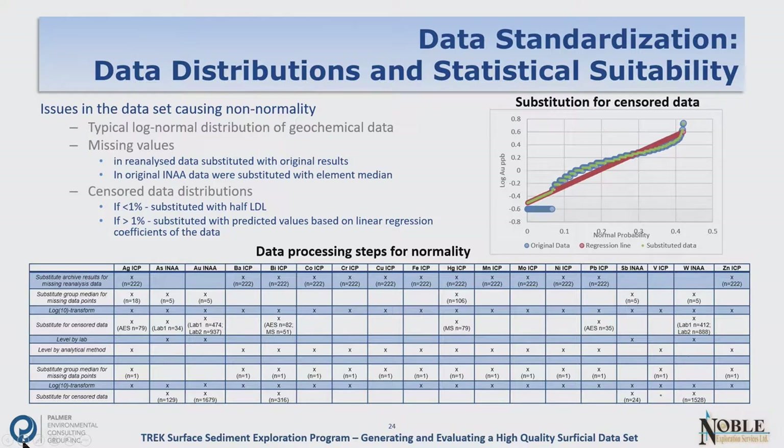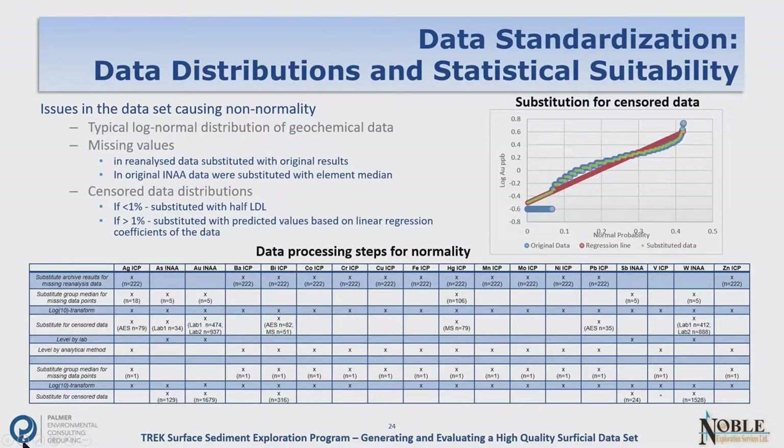We also dealt with censored data distributions — when you're below detection limit, you can't actually measure those values. The blue symbols in the graph show the original data curve coming down and then flatlining, which really messes with the data distribution. Our resolution was: if more than 1% of the data was censored, we looked at a regression line and substituted predicted values from that regression. This results in the green curve — a much more normally distributed dataset. Because these values are all below detection limit, we're not introducing anomalies that aren't real. Each element needs to be assessed individually.